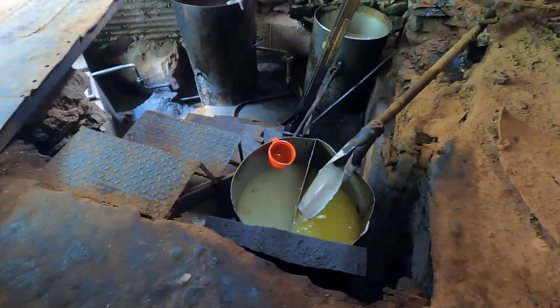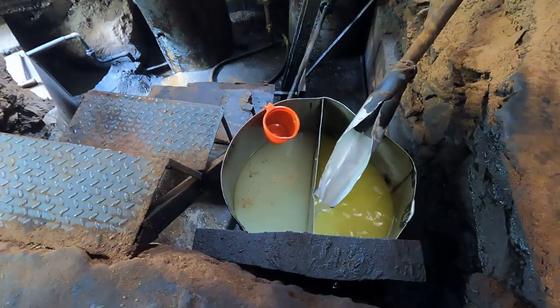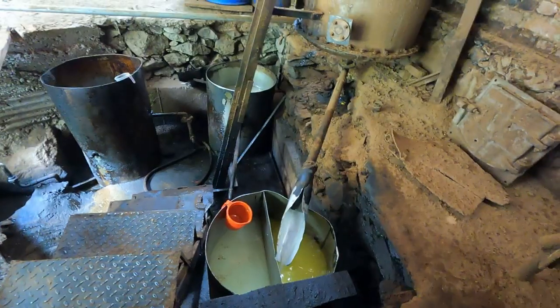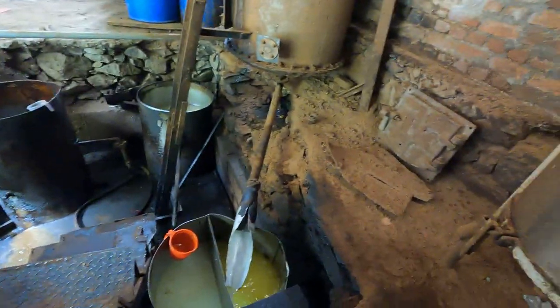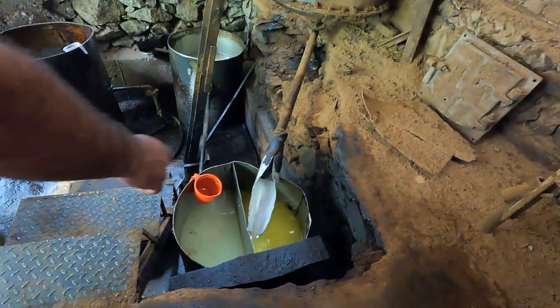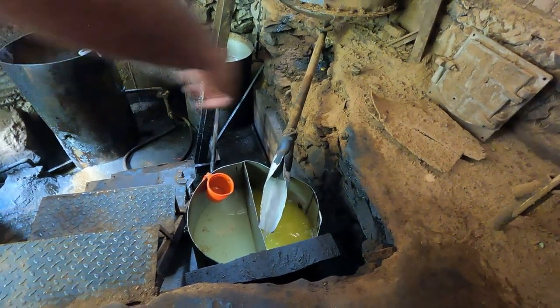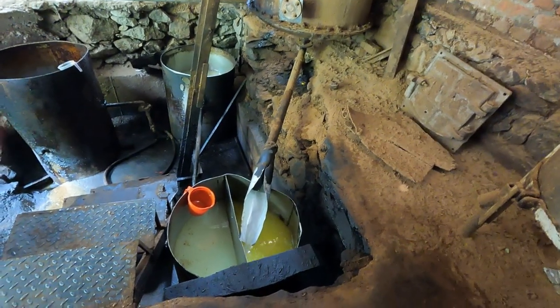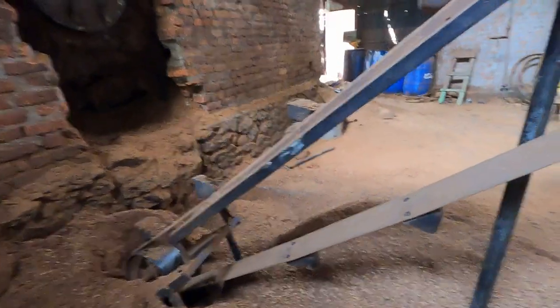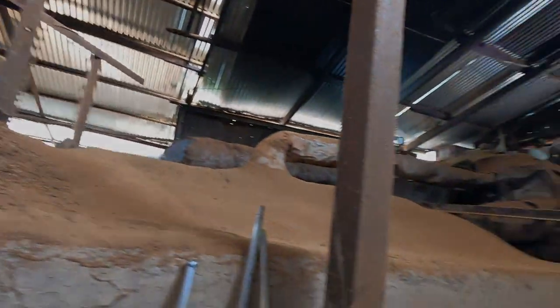This is a tree. Do you want to defend this? This is the water from here. Look, this side is the water from here, and this side is a tree. It is right here. Thank you.